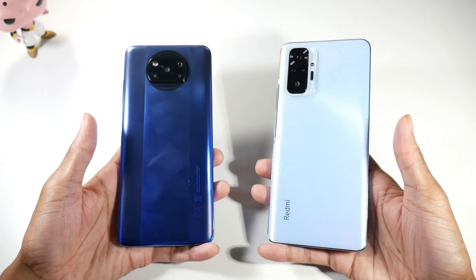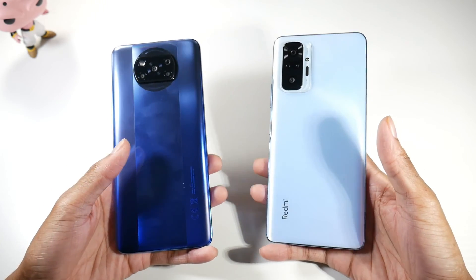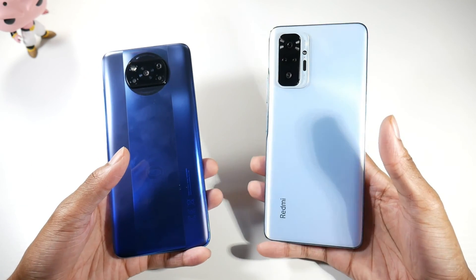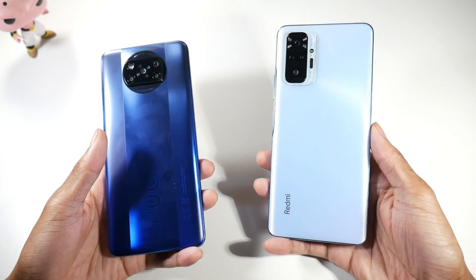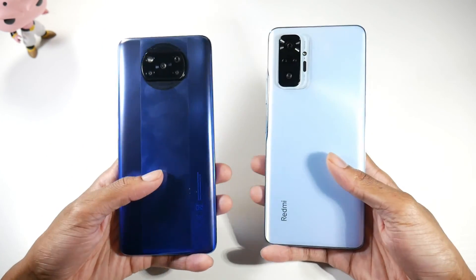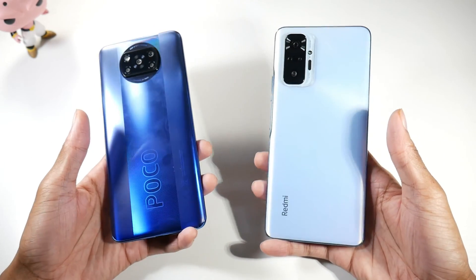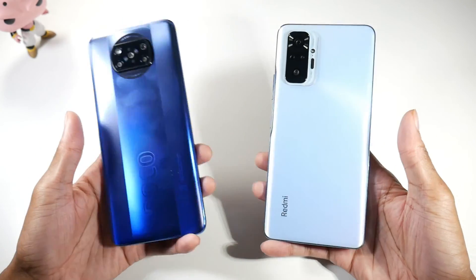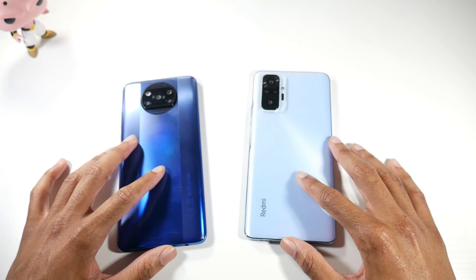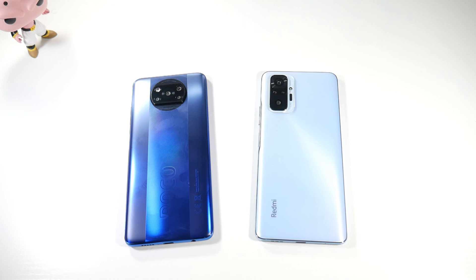Battery life is pretty much the same on both phones. The Poco X3 has a 5160mAh battery with 33W fast charging; the Note 10 Pro has a 5020mAh battery with 33W fast charging. Both are full-day phones with massive battery life and fast charging — I couldn't tell a real difference in screen-on time. Neither has wireless charging. Two awesome phones — it just comes down to what kind of user you are.